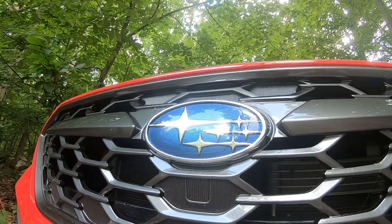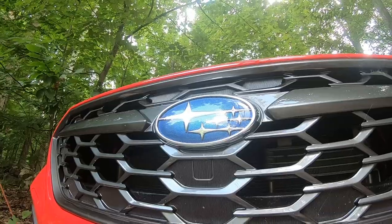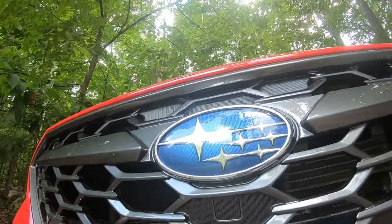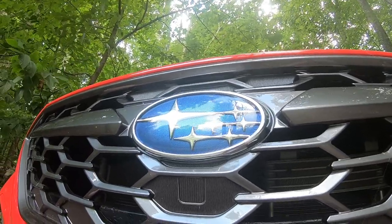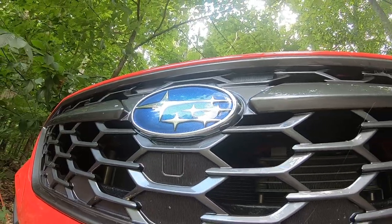Did you know that the Subaru logo going way back is the constellation Pleiades? It's unique in all of the motoring world these days. I really like that — something completely different as opposed to just a letter like Honda's H.